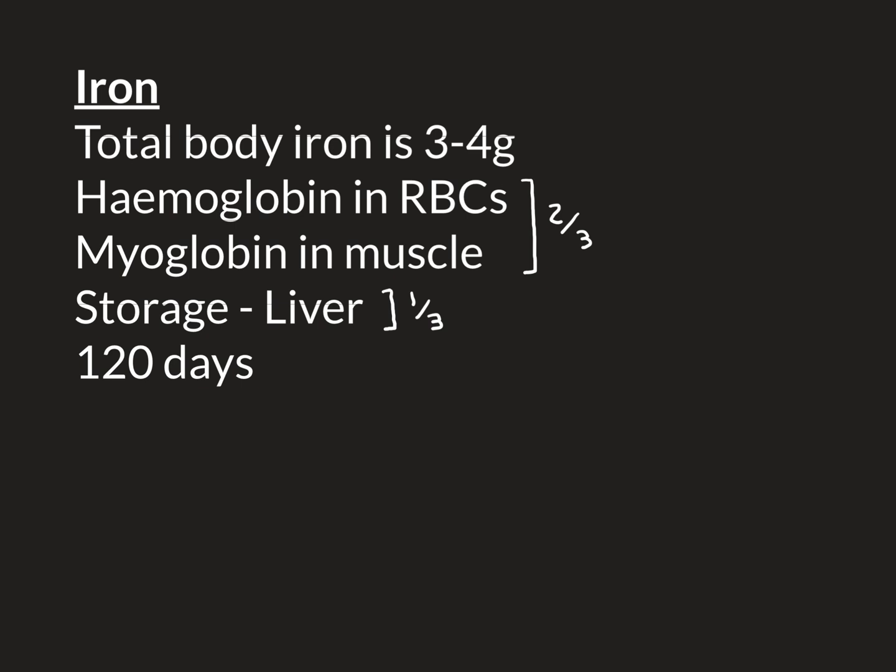Generally, the main way people end up iron-deficient is by bleeding and losing blood. If you're not bleeding from anywhere, your daily iron requirement is extremely low. The only place you lose some iron is from the shedding of skin cells, which contain a tiny amount of iron in iron-containing structures. So if you're not bleeding, that's the only way you're losing iron from your body, and your dietary input just needs to match that small loss.